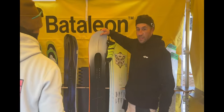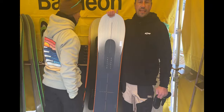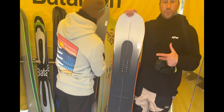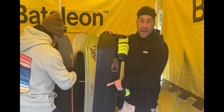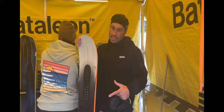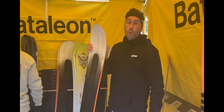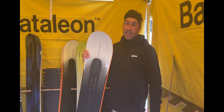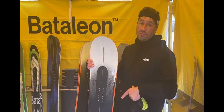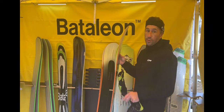Then you've got the Evil Twin Plus — basically everything you know about the Evil Twin, which is Battalion's best-selling board, but on steroids. It has a better base, a lighter weight core, and true twin tips so it rides exactly the same both ways. It's a six out of ten stiffness, so it's a great all-mountain freestyle board you can ride all over the mountain.